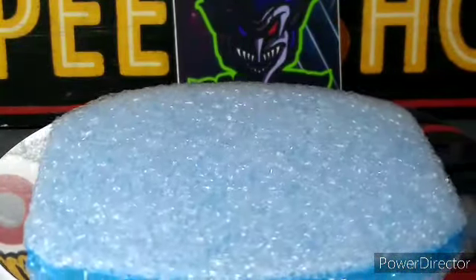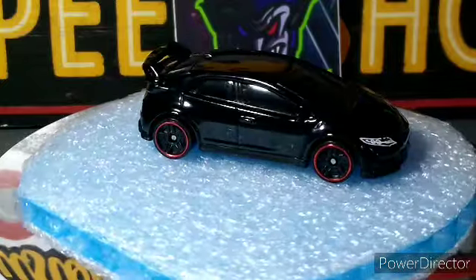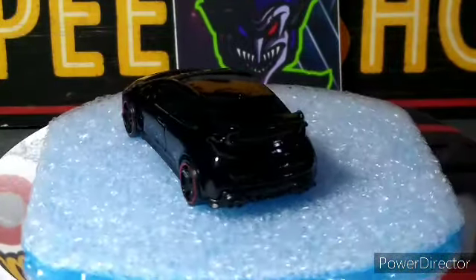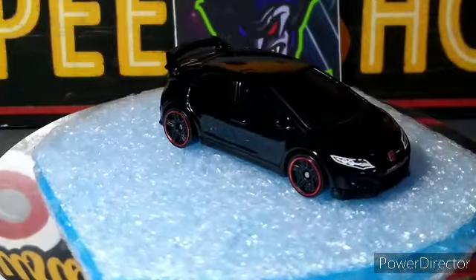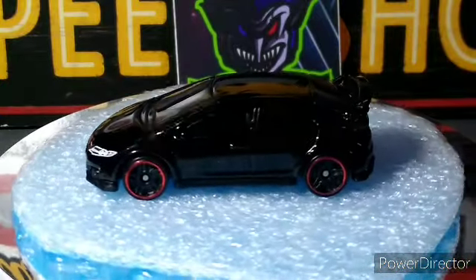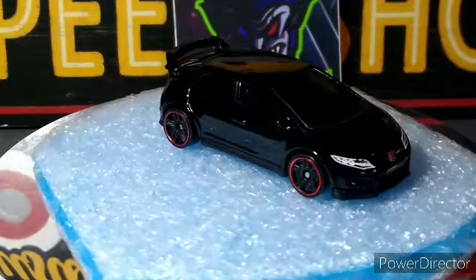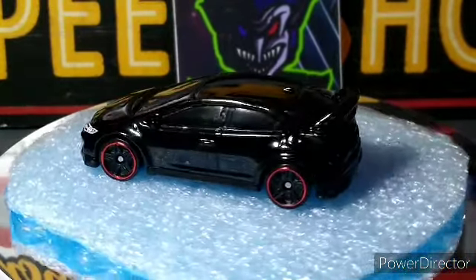Next up — I didn't have this one either — the 2015 Honda Civic Type R. Pretty cool looking casting. The front is all done up. Why they didn't do the back is beyond me — there's no side graphics, and they didn't put tail lights on there, just did the front, which looks really good. Beautiful jet black color. Really happy to grab that one for the Honda collection.